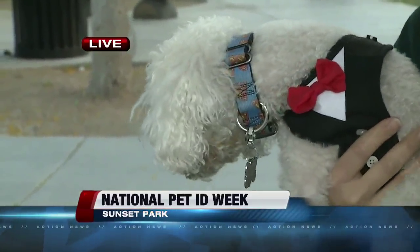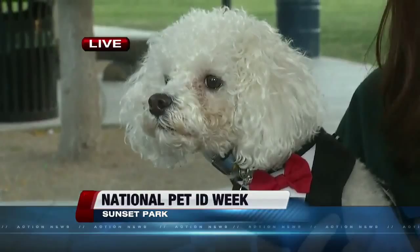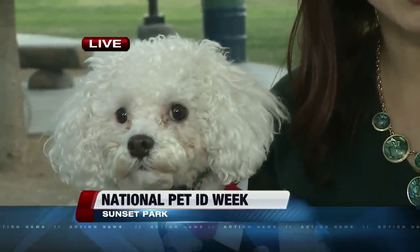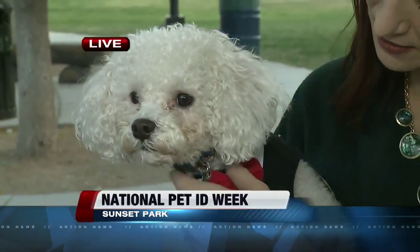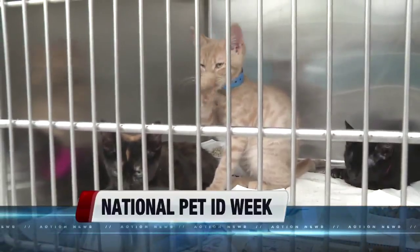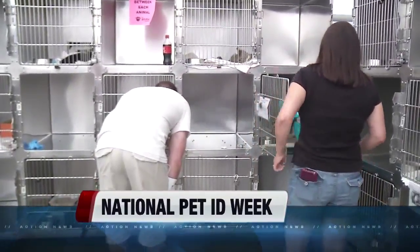We're told he was actually just found wandering the streets of Las Vegas. He had no tags, no microchip, and no way to find where he belongs. So one of the easiest ways to get your pet identified is to get them a tag. Ours has his name and our phone number.